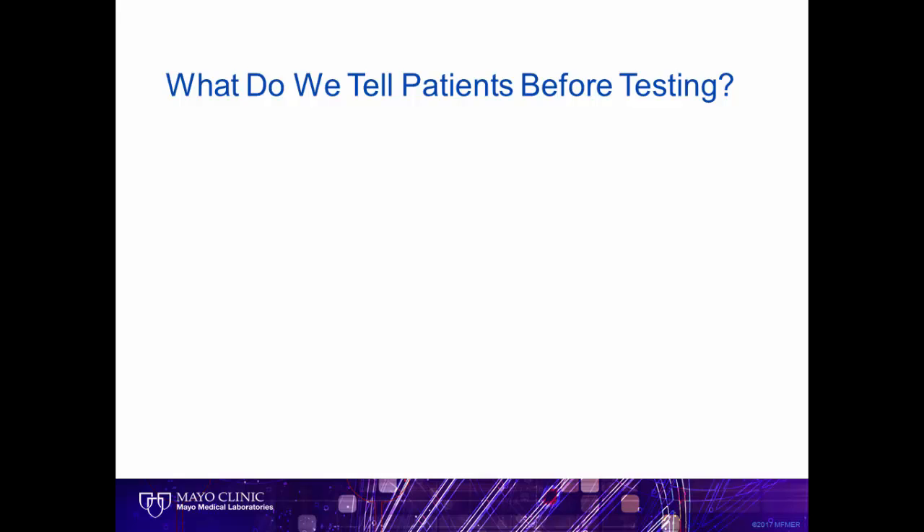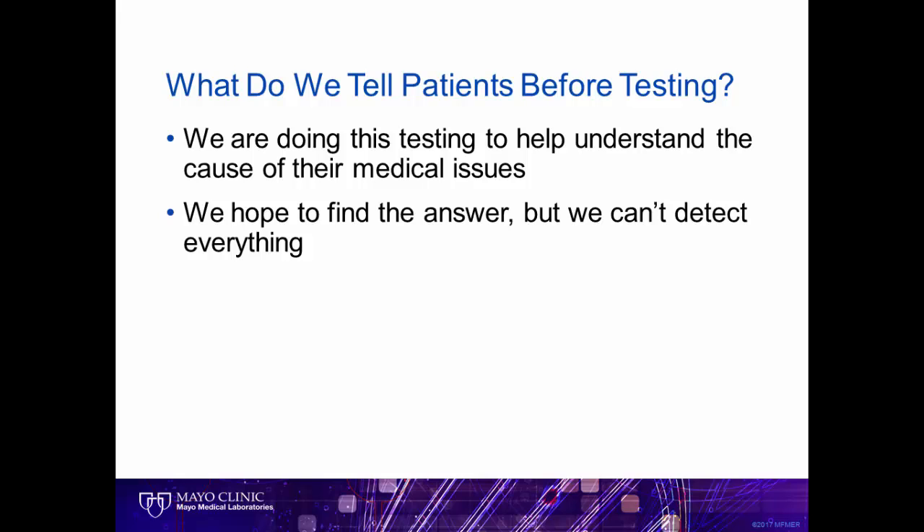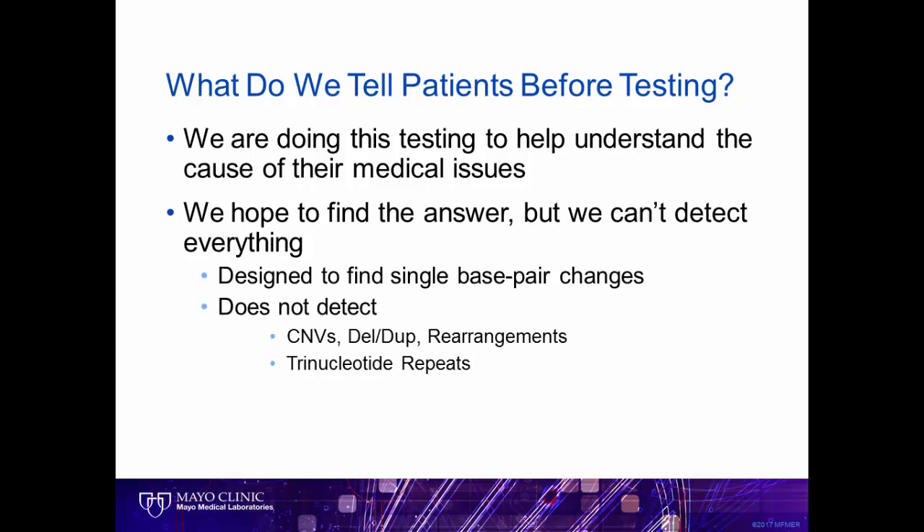What do we tell our patients prior to testing? We explain that the primary purpose for doing the testing is to better understand the patient's medical issues. We hope to find the answer, but as large as this test is, it can't detect every possible genetic change. For example, it is designed to find single base pair changes, but does not usually detect missing or extra sections of the DNA. It cannot detect rearrangements of the genetic material and is not good at detecting repeated areas of the genetic code, such as trinucleotide repeats seen in neurological conditions like ataxia or Huntington's disease.